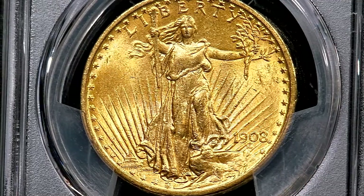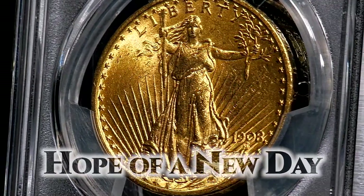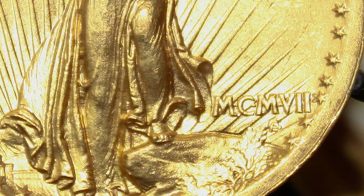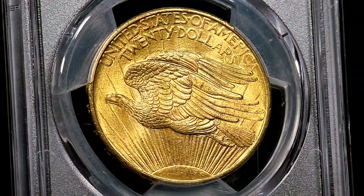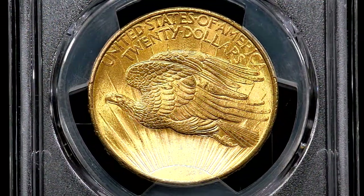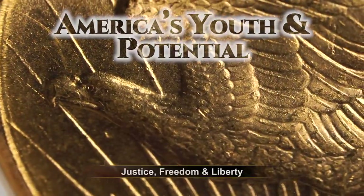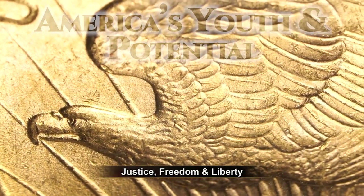Rays of sunshine signal hope of a new day, just as Liberty brought new hope to America. In the first year only, Roman numerals were used to depict the year that the coin was struck — something that had never been done on American coinage before. The reverse depicts a young bald eagle flying over a rising sun, symbolizing America's youth and its potential to share justice, freedom, and liberty all over the world.